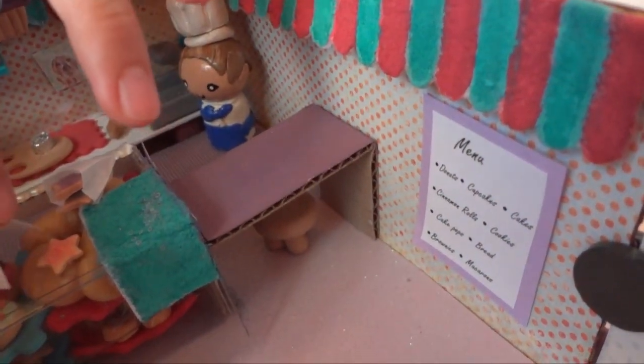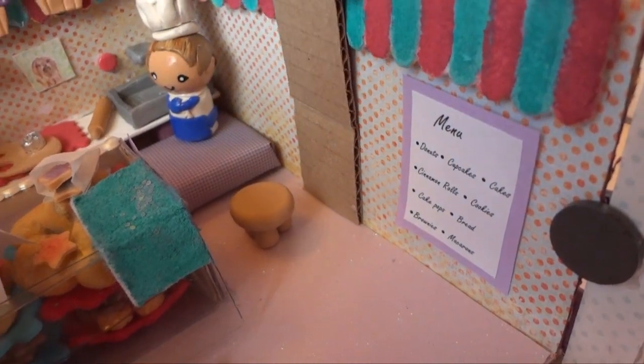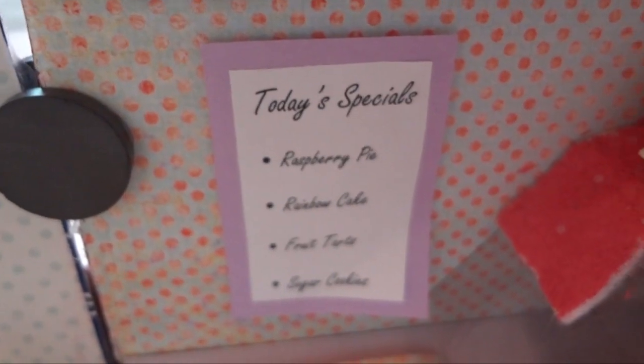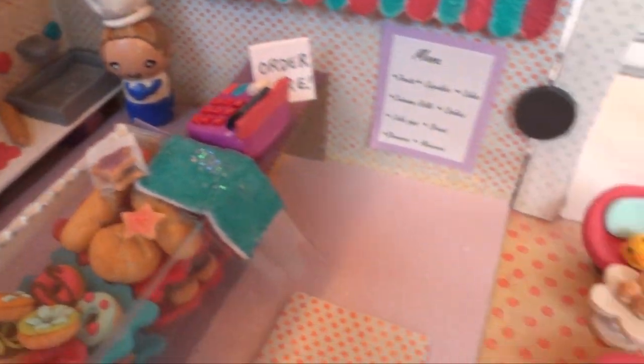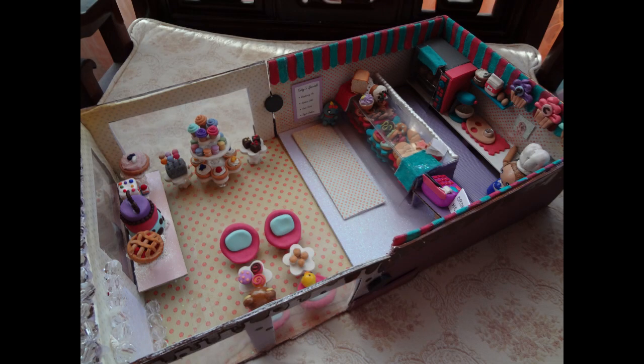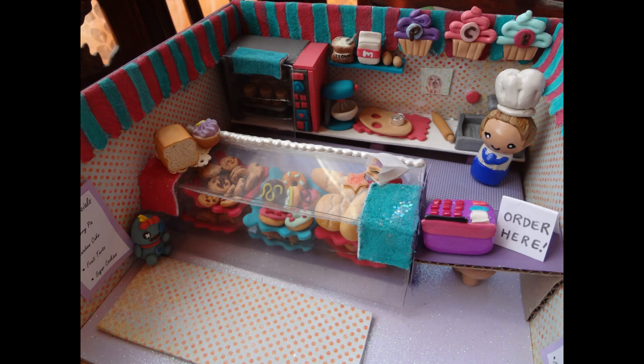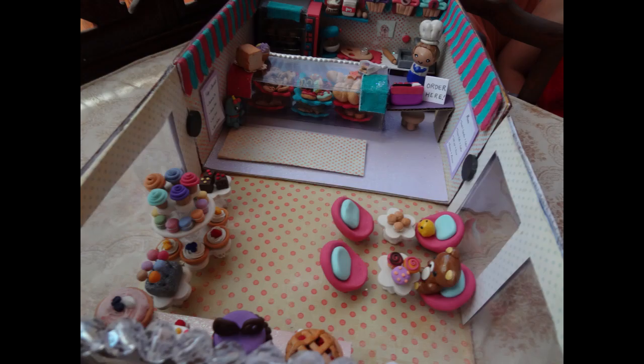This table actually opens and there's a stool right there, the menu, and also today's special. That's basically it — I hope you enjoyed watching this. Here are some pictures, and good luck to all who are entering!